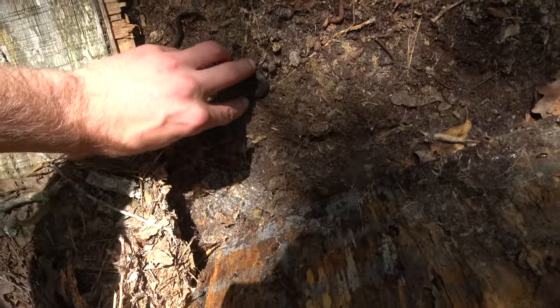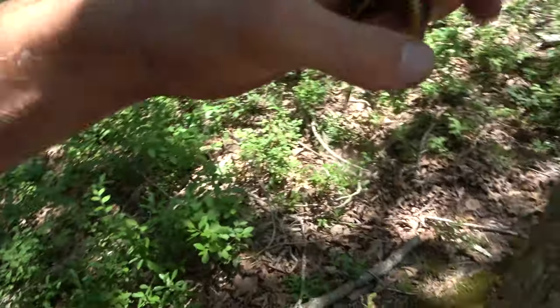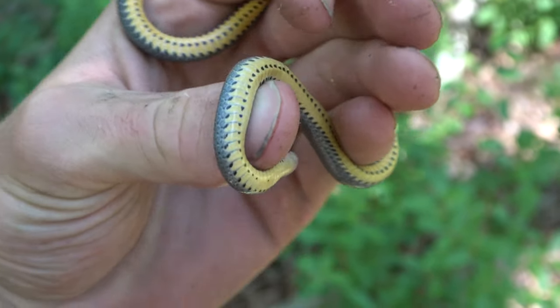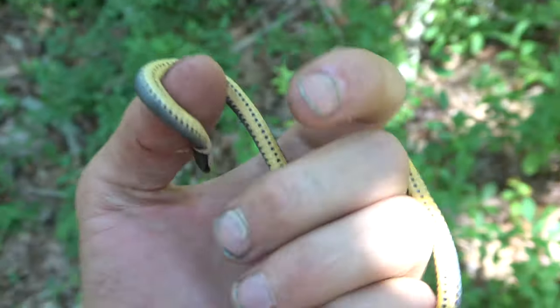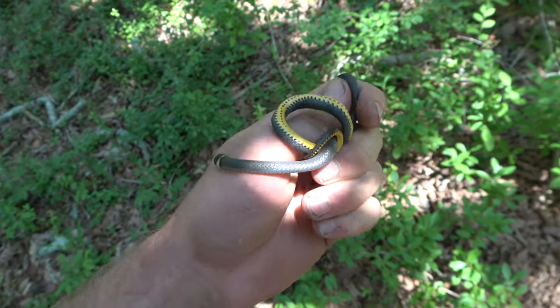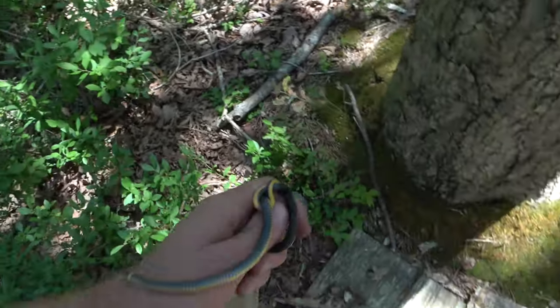Flipped a board. Got the next snake of the day, which is a ring neck snake. Let's take a look at this guy real quick — he's spazzing out. It's a pretty dull looking one, kind of grayish or whitish collar. Almost looks anerythristic, but it's not. I'm just going to put this guy back under his board.